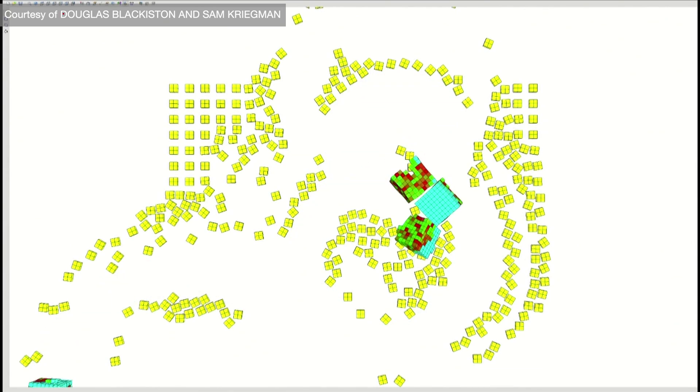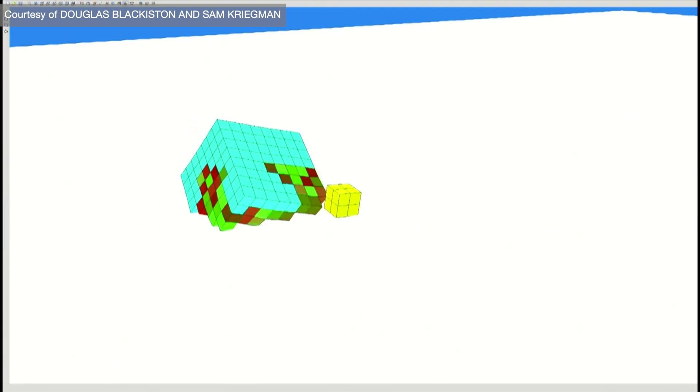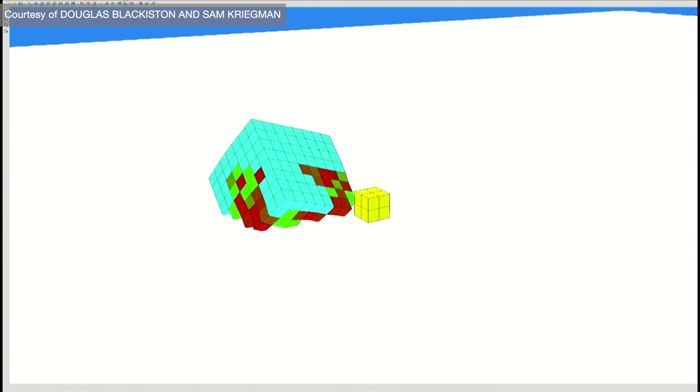We give the computer these different kinds of biological building blocks, and we also give the computer a goal — such as move as quickly as possible in one direction — and the computer will build a structure that runs as fast as possible. We also give it other goals, like to transport an object, clean the surface of a petri dish, or act collectively in a swarm to accomplish some task. Fighting cancer would obviously be a huge goal for us.